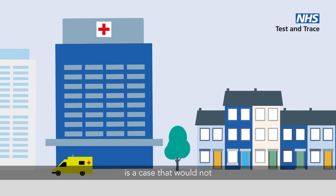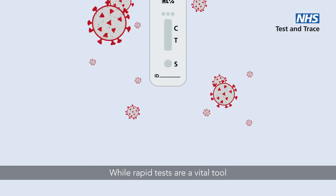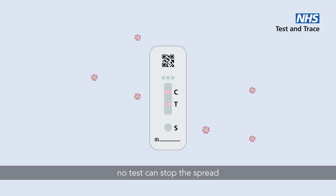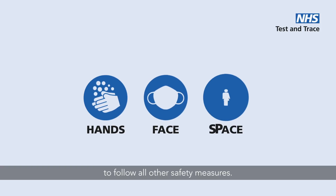Each positive result is a case that would not otherwise have been found. While rapid tests are a vital tool in helping to drive down transmission, no test can stop the spread of the virus on its own. It is still vitally important to follow all other safety measures.